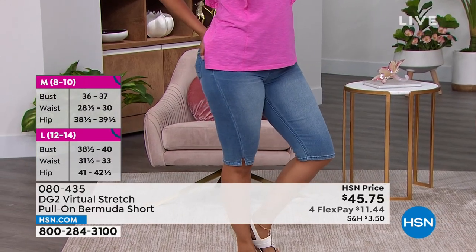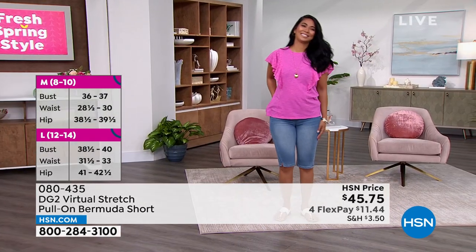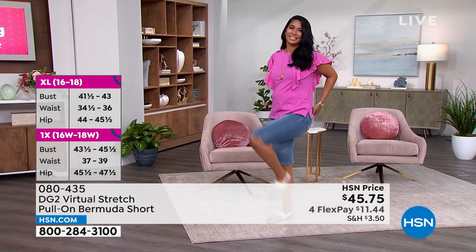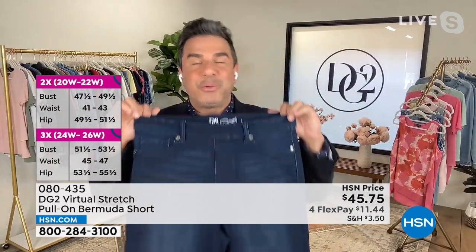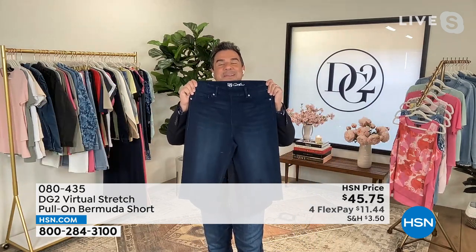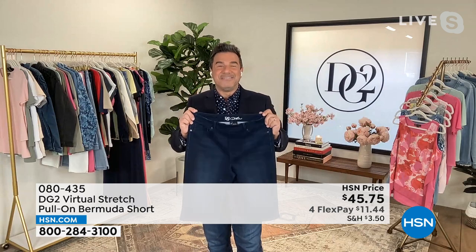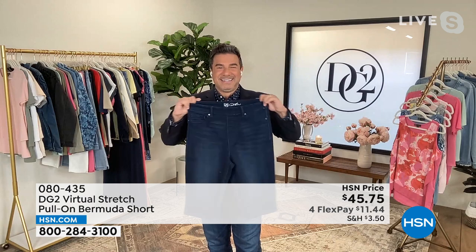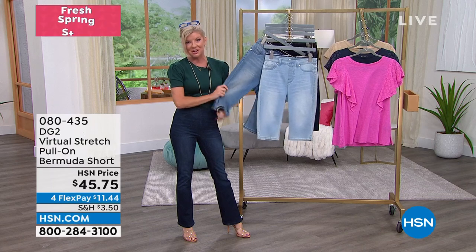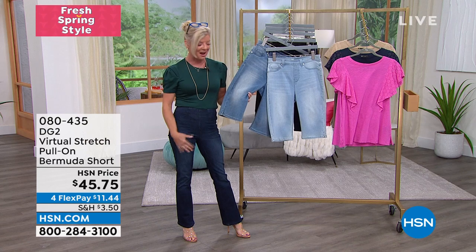What's happened is we've almost sold out of the white and almost sold out of the mid-tone. They're flying out the door. Ladies, we will not be able to bring this short back — it takes nine to 12 months to get them back in. If you're lucky enough to be watching right now and seeing this gorgeous virtual stretch Bermuda, go online, see what size we have, and grab whatever color you can. And Sam, we have four flex pays here. We didn't even have a chance to do a full presentation on these the other night during the Friday fashion series with Diane Gilman.